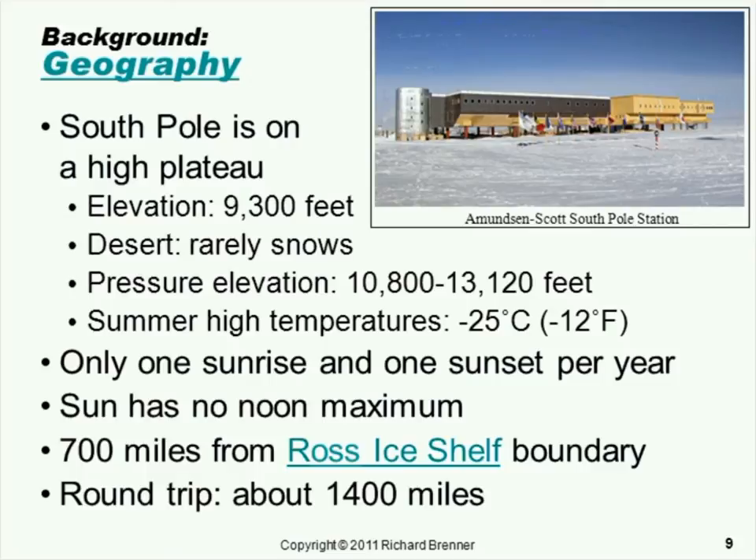There's only one sunrise and one sunset each year. The sun has no noon maximum in the way that we're accustomed to thinking of it. What happens when the polar night ends is the sun peaks over the horizon, and as it goes around the horizon for the next 24 hours, it gets a little bit higher every minute, every arc second that it moves around. It goes up a helical path until it reaches a maximum elevation of about 23 and a half degrees.